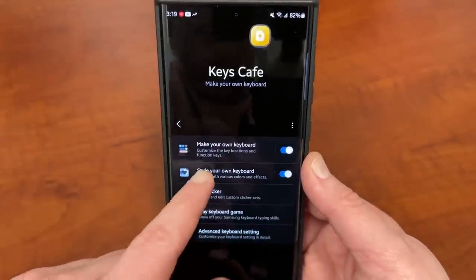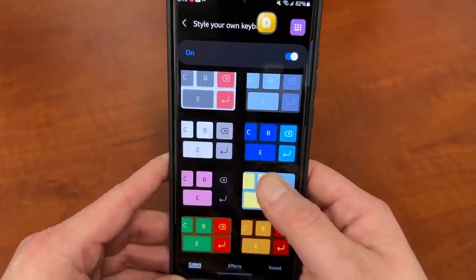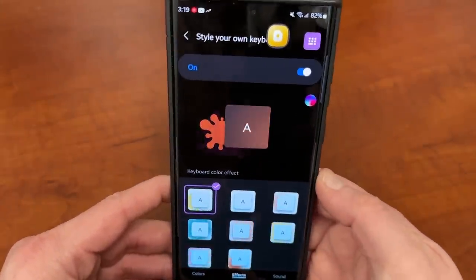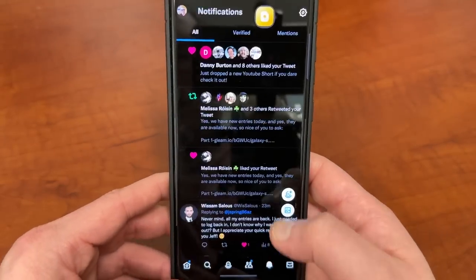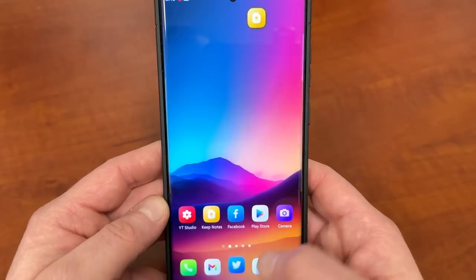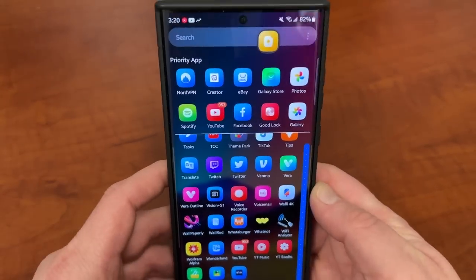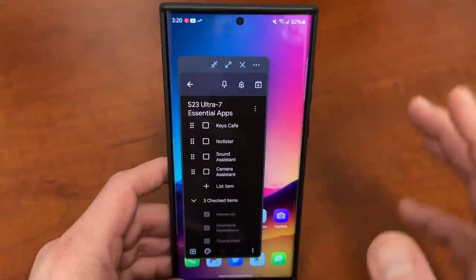In addition to that, you can style your own keyboard with really cool keyboard effects and colors. I have the paint splatter effect — if I go into something like Twitter and start typing a tweet, you'll see the really cool paint splatter that appears on the keys. Keys Cafe is fantastic; it's one of the reasons I love using the Samsung keyboard.